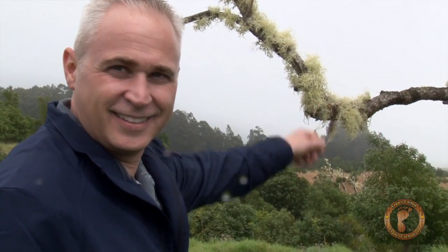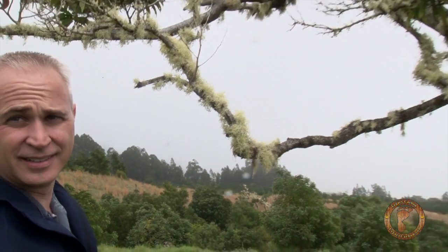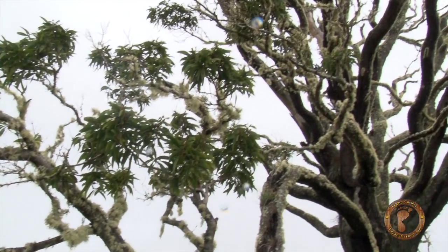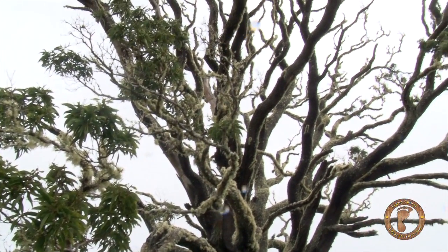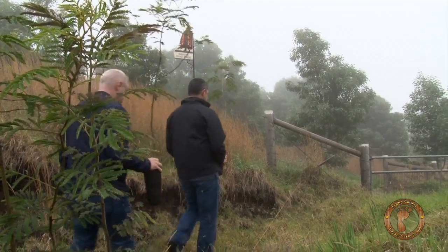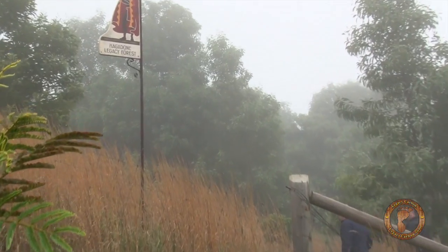You see this lichen? It only grows in zero air pollution. That is how perfectly clean it is up here. When a client decides to carbon offset a project, basically what happens is we literally plant trees. And these are legacy trees.